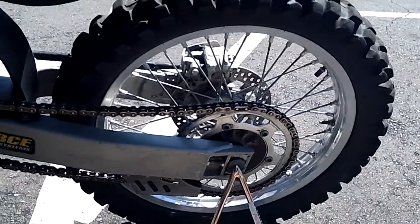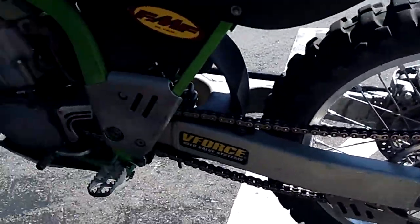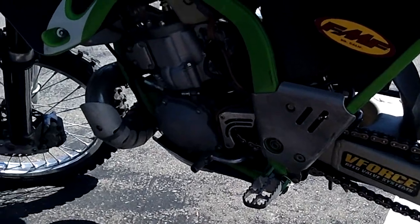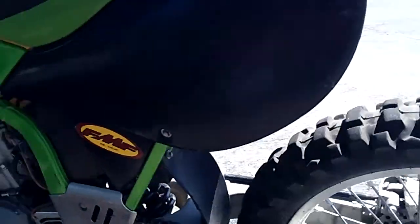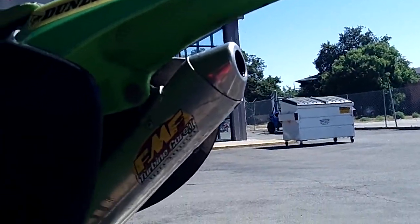This bike is ready to roll. We have a lot of the stock stuff including the bars, the pipe, the stock plastics, and the stock exhaust. Also got the FMF Spark Arrestor exhaust underneath there.